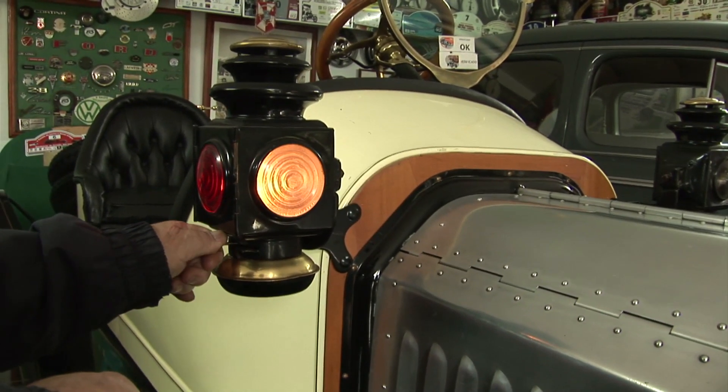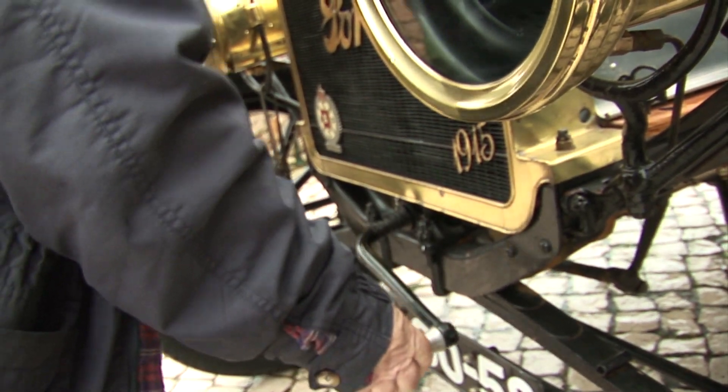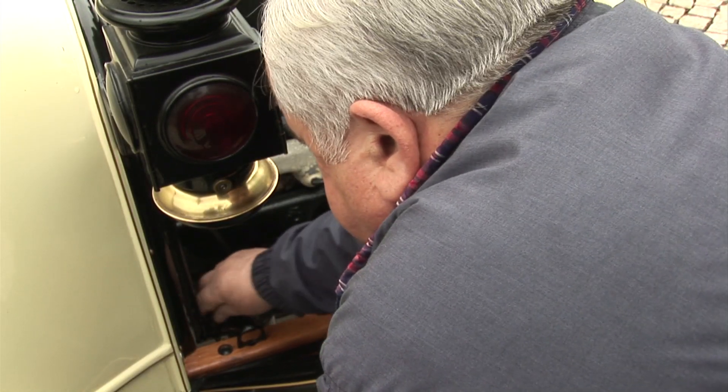And the daytime running lights are lit by hand. Despite the complicated starting procedure, Joaquim drives his Model T regularly and takes it to rallies where he can cover up to 300 kilometres in a single day.